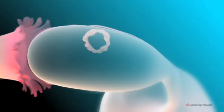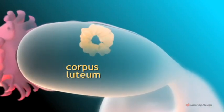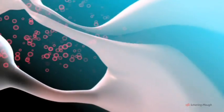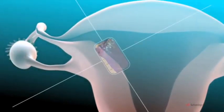Meanwhile, after the follicle ruptures, it is converted into this yellowish body known as the corpus luteum. Cells of the corpus luteum secrete the hormone progesterone, which brings about important changes in the lining of the uterus, preparing it for possible pregnancy.